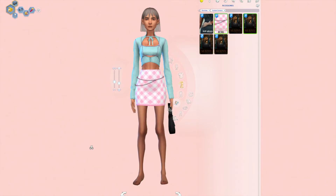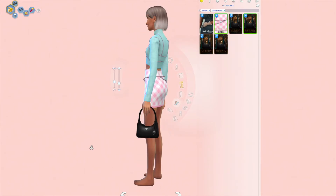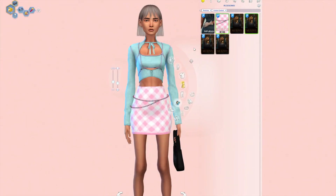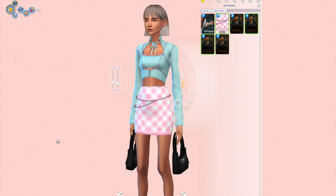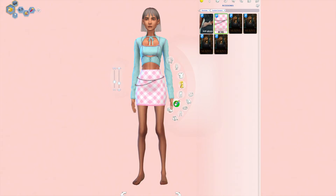We also found this Prada bag, which is super cute. I had another one in my game, but it doesn't have as much detail as this one, which I love. You can wear it however you want — it can be on both hands to showcase your dominance, or you can just have one on your hand and one on your arm.